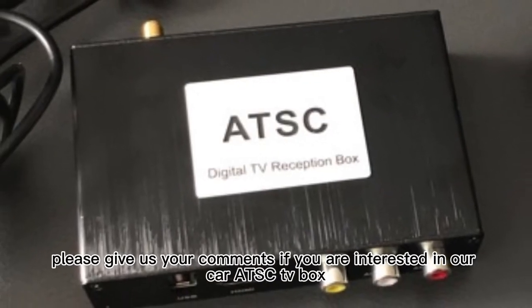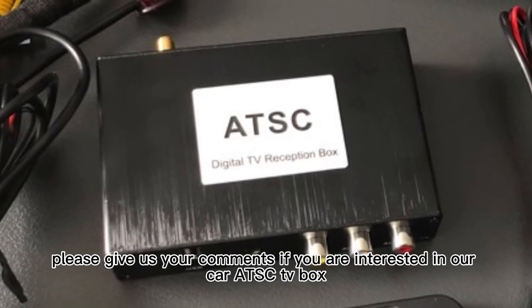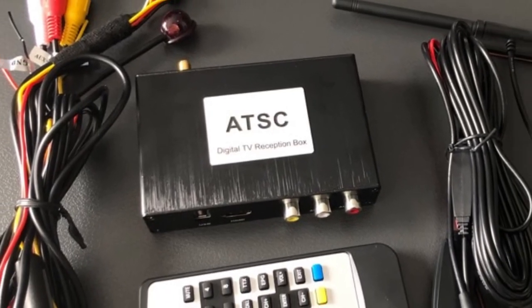Thanks for watching. Please give us your comments if you are interested in our car ATSC TV box, and please give us a thumbs up if you liked this video.